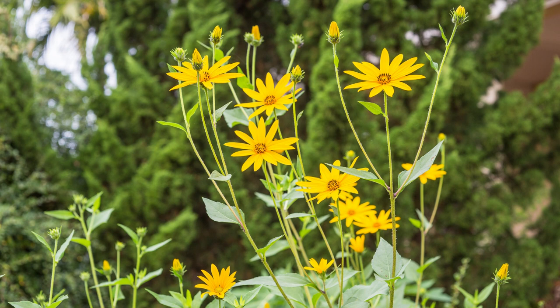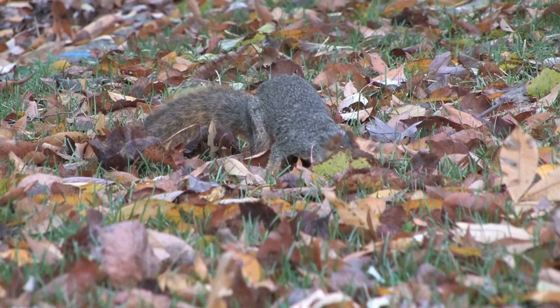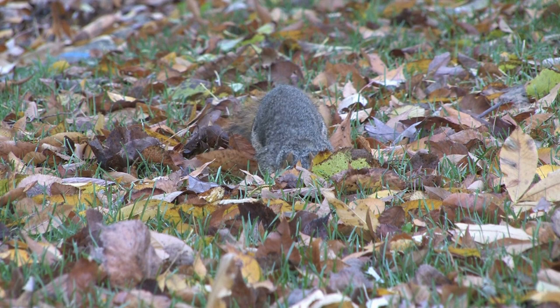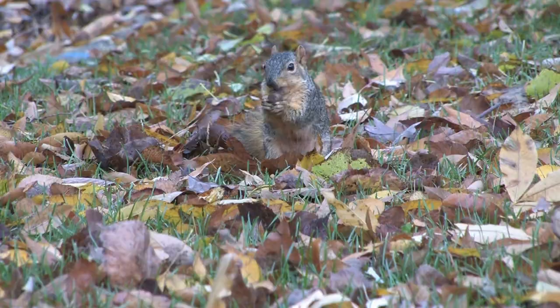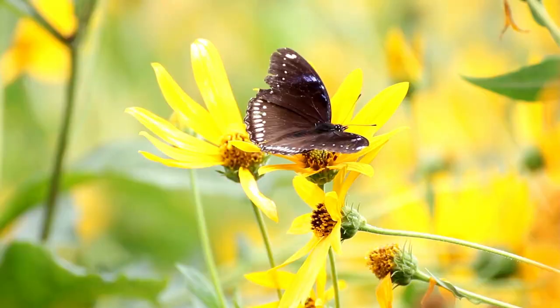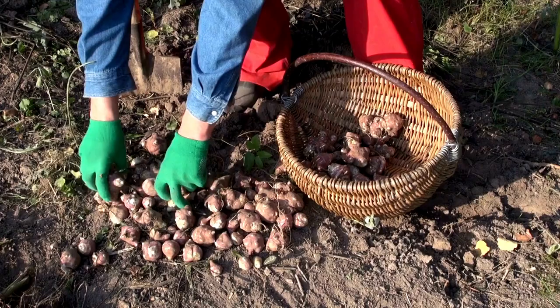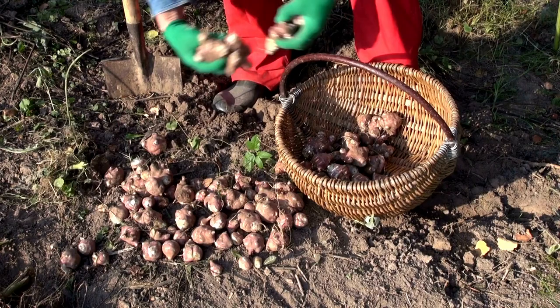Jerusalem artichokes are very hardy, and I have not had many insect problems. However, they can be vulnerable to insect pests like aphids, root maggots, and flea beetles. They are popular with rodents, so watch freshly planted areas for squirrels and groundhogs — once they are established, they can stand up to the occasional squirrel. Jerusalem artichokes are great for local pollinators and attract many butterfly species, including monarchs.